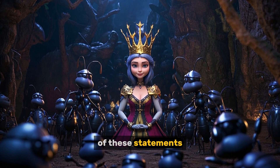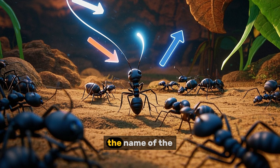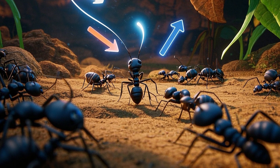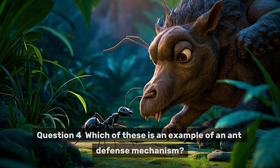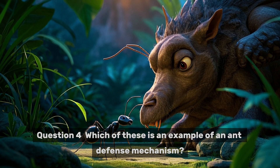Question two: Which of these statements is true about the queen ant? Question three: What is the name of the chemical signals that ants use to communicate? Question four: Which of these is an example of an ant defense mechanism?